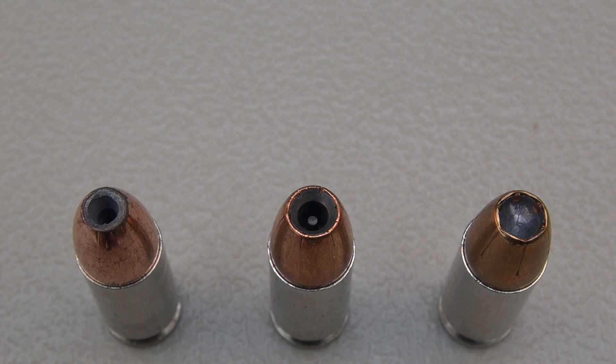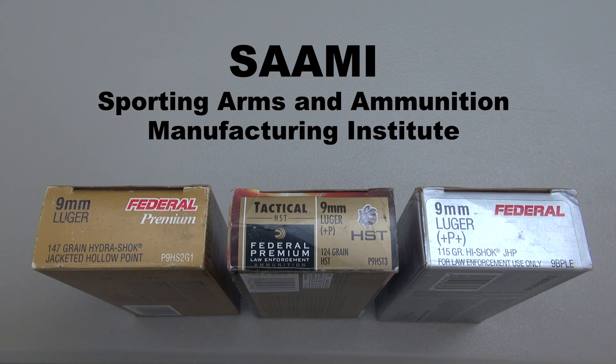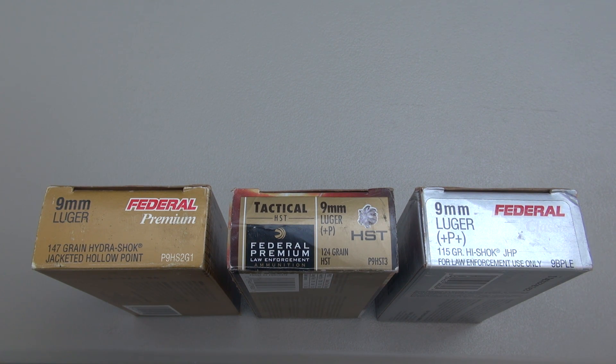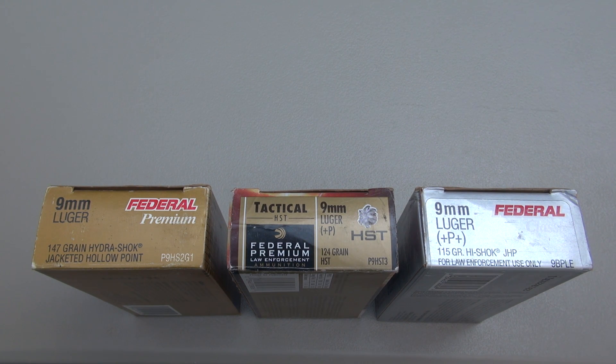The HST shown is the 124 grain Plus P. I'd also like to share some information regarding SAAMI — the Sporting Arms and Ammunition Manufacturing Institute — which establishes pressure limits for ammunition. Standard pressure 9mm, such as the 147 grain HydraShock, is 35,000 PSI. The 124 grain Plus P is 38,500 PSI. For 9mm Plus P Plus — what we're testing — there is a question mark, because there is no SAAMI specification. The point is: ensure your handgun can handle these pressures. You need to check with the manufacturer yourself.